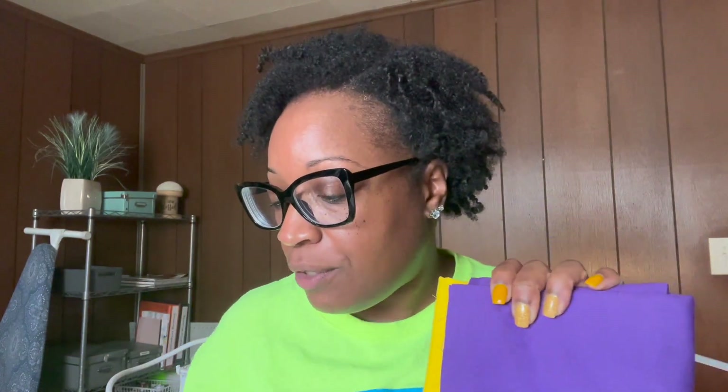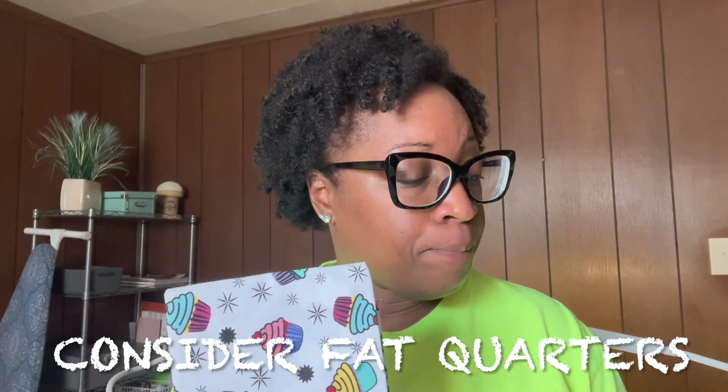Fat quarters are really good for small projects. I've used them before to make clutches and sunglass cases. If you don't want to purchase a lot of fabric, consider buying fat quarters — they're really inexpensive, sometimes on sale like 10 for $10. It's always nice to have a stash of them because you just never know when you might need them.